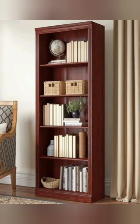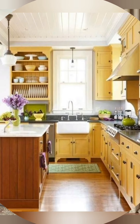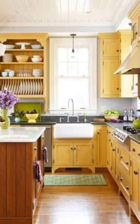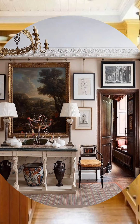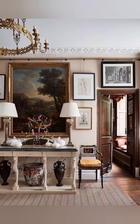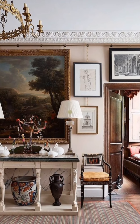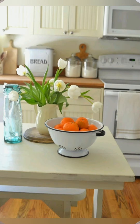Number three, outdoor seating: wooden benches or wrought iron chairs and tables for enjoying the garden. Number four, rustic sheds and garden houses: functional and charming, often made from reclaimed materials.